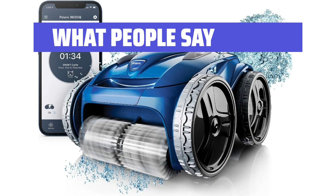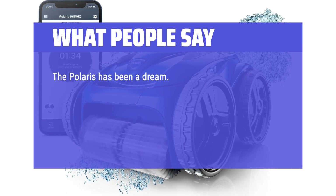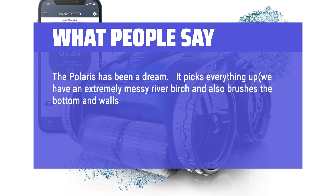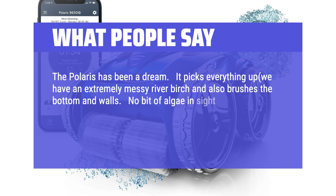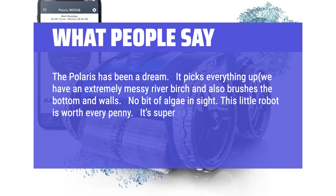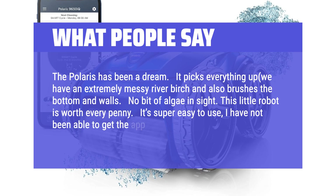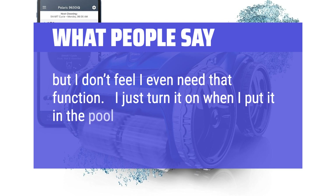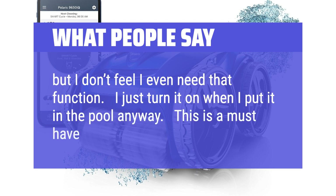What People Say: The Polaris has been a dream. It picks everything up — we have an extremely messy river birch — and also brushes the bottom and walls. No bit of algae in sight. This little robot is worth every penny. It's super easy to use. I have not been able to get the app to work, but I don't feel I even need that function. I just turn it on when I put it in the pool anyway. This is a must-have for your pool.